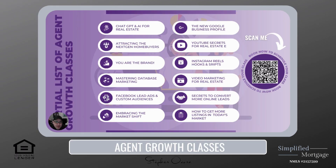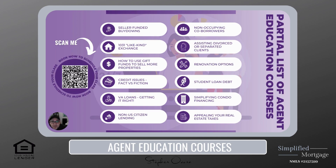For all you agents and loan officers out there, check out our agent growth classes — we have courses on ChatGPT and AI for your real estate business, Instagram Reels hooks and scripts, and embracing the shift to help you grow in 2023 and beyond. If you're interested in education courses, we have topics such as seller-funded buydowns, how to use gift funds to sell more properties, credit issues facts versus fiction, and simplifying condo financing. Scan the QR code on the left side of your screen to set something up.